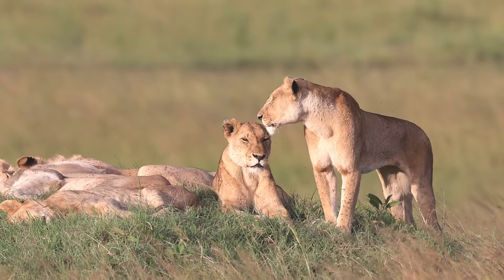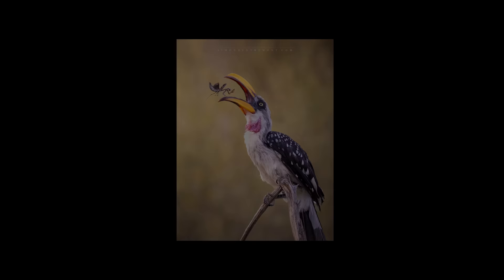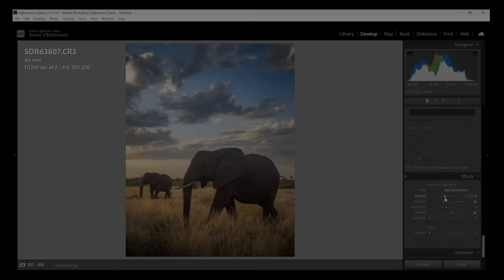Welcome to a new video. Do you find it difficult to get good photos in bright sunlight? Do your photos look washed out or have clipped highlights? I went to Kenya on a photo safari recently and the bright sun made photography really challenging. In this video I'm going to show you what techniques I used in the field to get photos like these under the scorching sun, and my processing tricks to salvage them from harsh conditions. These tips will apply to many other genres of photography.